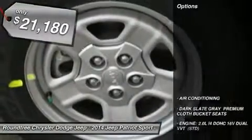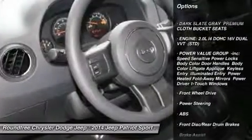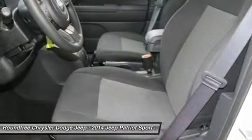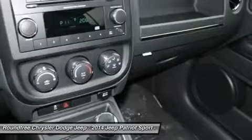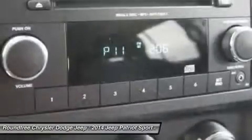Here are some of this vehicle's great options: stability control, traction control, anti-lock braking system, adjustable steering wheel, power steering, front air conditioning, cruise control, floor mats, rear defrost, AM-FM stereo radio.